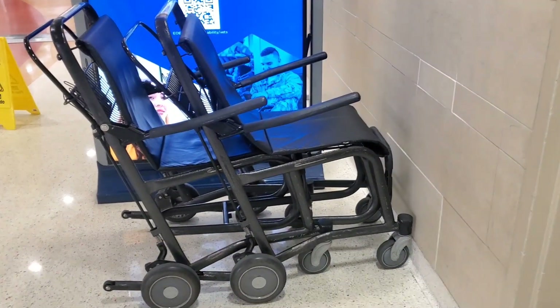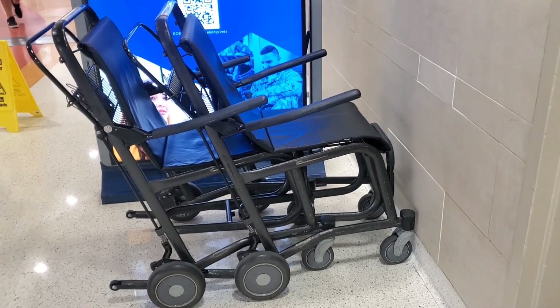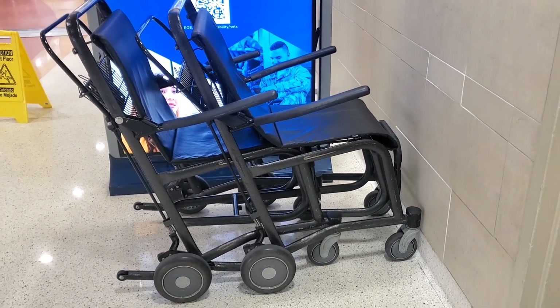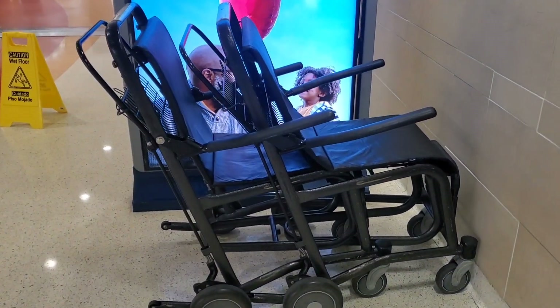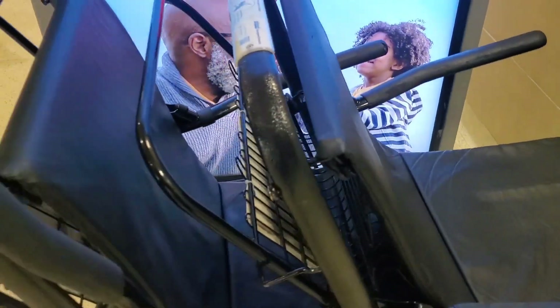These are the wheelchairs that they actually have at airports now. They're different than a typical wheelchair, but they have so many functions to them. One, they have adjustable arms, in case you have extra things that you're carrying.